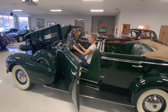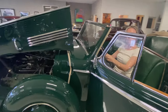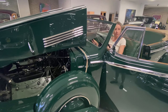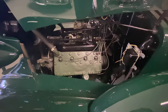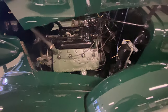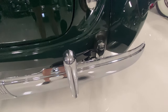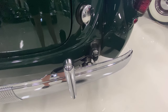This is a 1937 Cadillac Series 75 convertible sedan. To start it, all you do is turn the key. That's a cold start — you can tell it's cold, it's running rich.